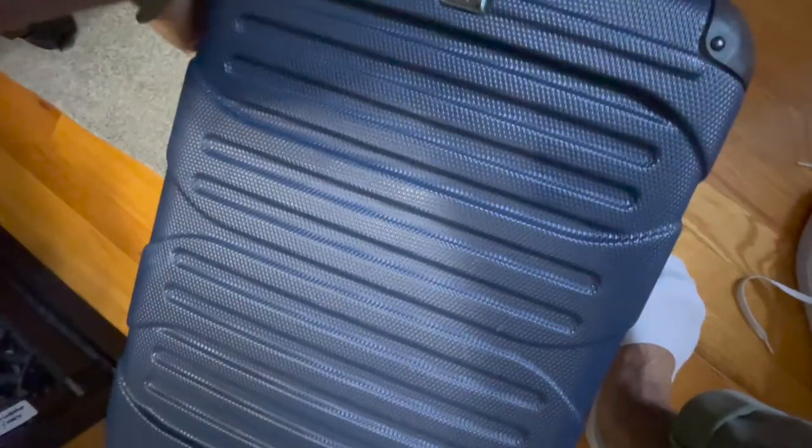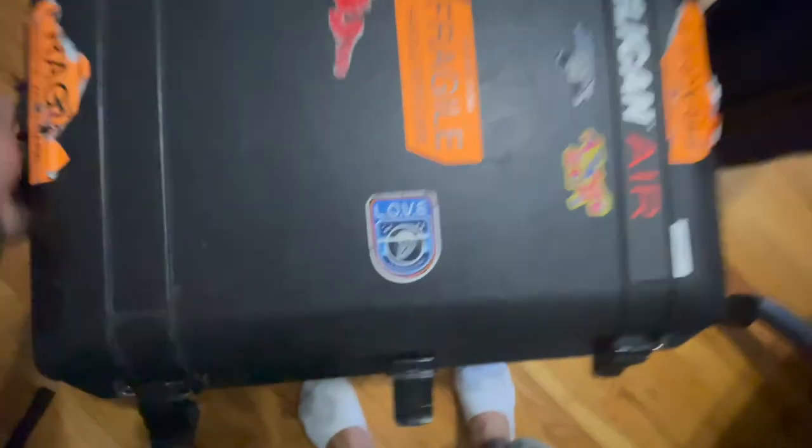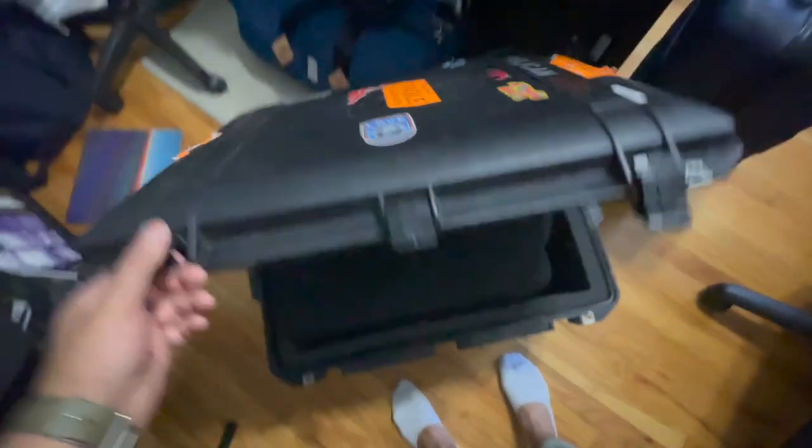I was previously using a rolling carry-on for the CDJs — I'd take the foam out of the Magma cases, put the CDJs in a standard roller from Walmart, stack them one on another with foam in between, and take that on the plane for peace of mind. But that wasn't as protective and I still felt uneasy doing it, so now I'm back to the Pelican case with the Magma cases inside.